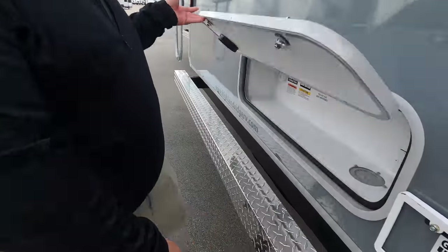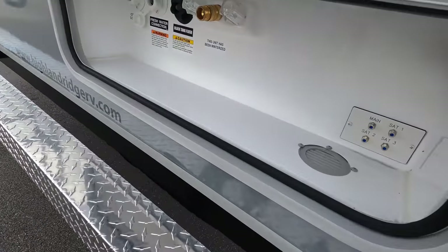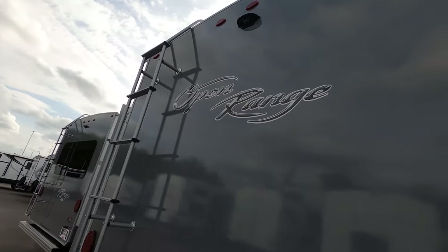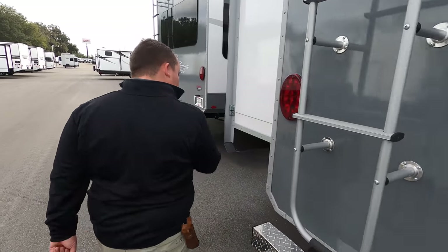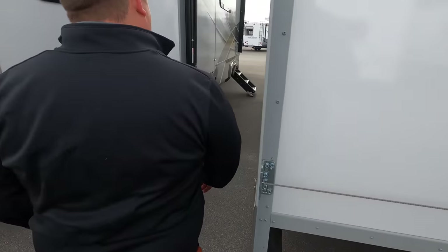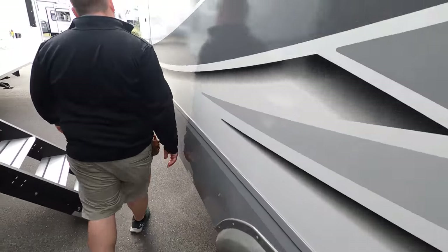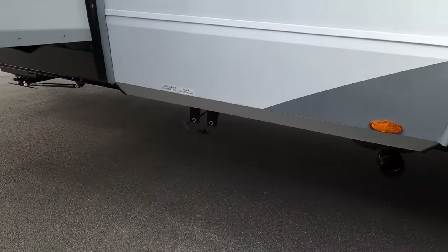Coming around the back, we have a chrome diamond plate rock guard bumper for your sewer hose. Your black tank flush, fresh water connection, and city water connection are all enclosed — very nice. It is prepped for a Furion backup camera. Matt's RV Reviews has partnered with Furion to give you the best deal on backup cameras — it's actually cheaper to buy through our link in the description than through a third-party website. Coming around the back, this is a 50 amp unit. There's your power cord and your black and gray tank dump stations.